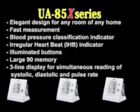Additional features include illuminated buttons, large 90-reading memory, and a three-line display for simultaneous reading of systolic, diastolic, and pulse rate.